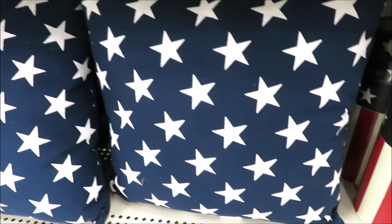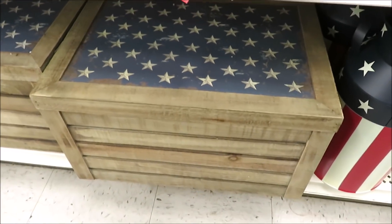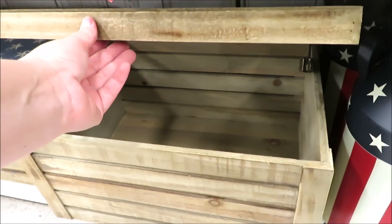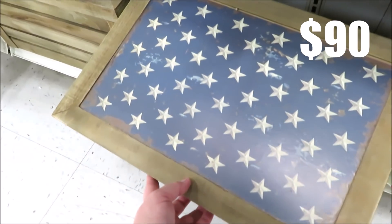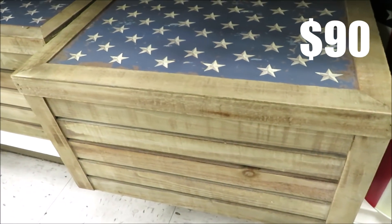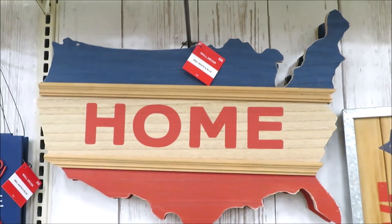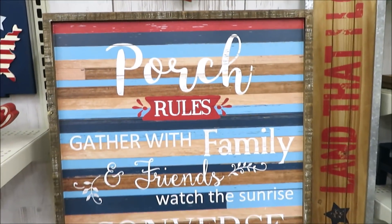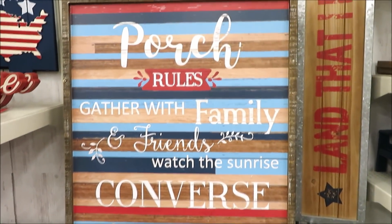They do have a couple of pillows — these with the stars on them are $25. And down below, a crate style box, maybe even a toy box. The hinge is great, it doesn't slam shut, and it's $50. On to more decor — this large wooden United States with the word home on it is $50, a bit steep if you ask me. This large porch rules text is only $35, surprisingly.